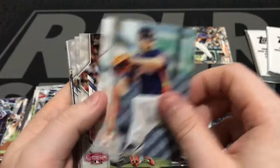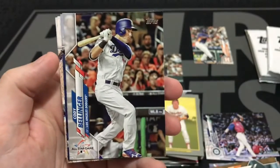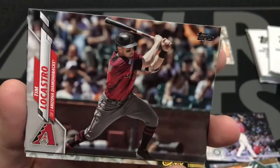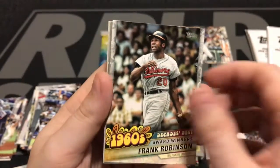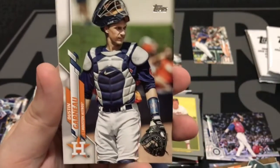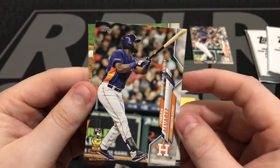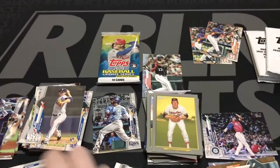Here is Mike Trout. Pruitt. Trout sliding in at the All-Star game. Sierra. Cody Bellinger. Derrick Holland. Anthony Rizzo. Tim LeCastro. Frank Robinson, 1960s insert. Garrett Cole. Here is Mike King, rookie. Dustin Garneau. And another sweet Yordan Alvarez rookie debut cup card. And Jose Altuve in the All-Star game.